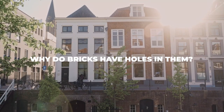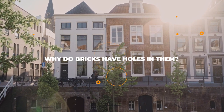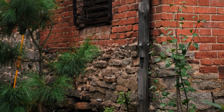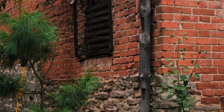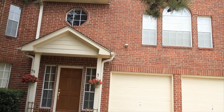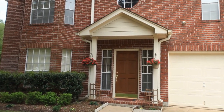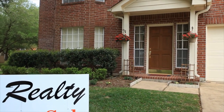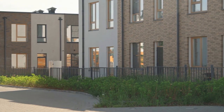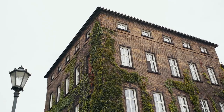Why do bricks have holes in them? The holes aid in both manufacturing and construction. During manufacturing, the holes help bricks dry out faster, making them easier to pack and sell. They also reduce the amount of material needed per brick, making each one lighter and easier to transport. During construction, the holes help with the laying process by allowing more mortar inside them, which keeps the bricks from shifting under stress.